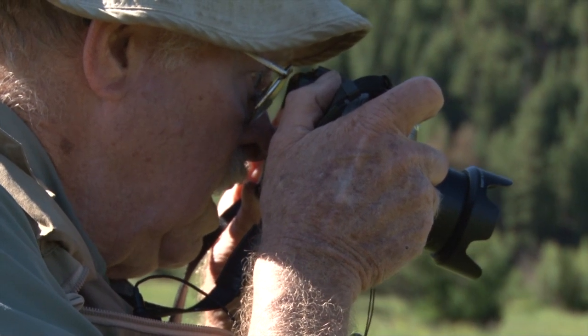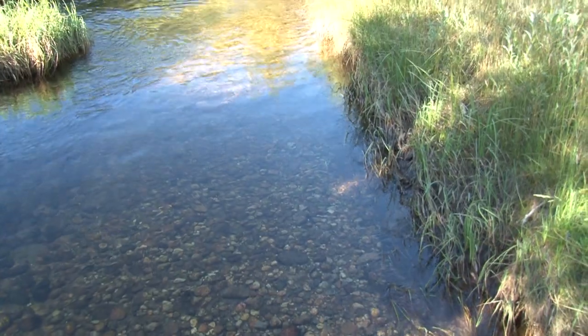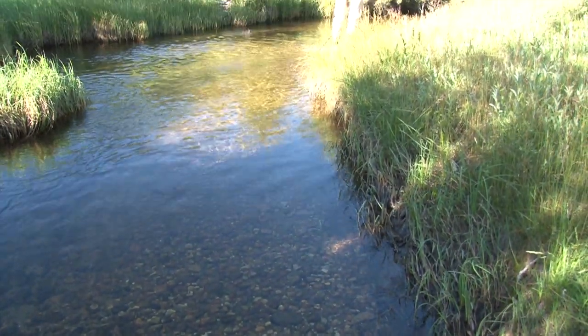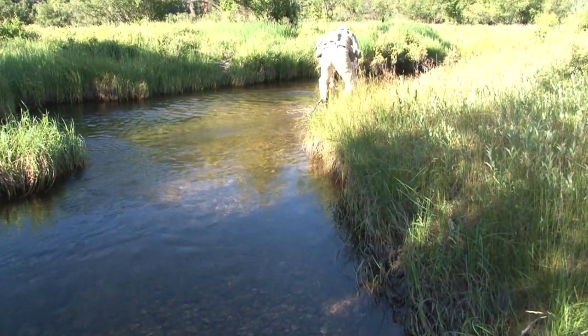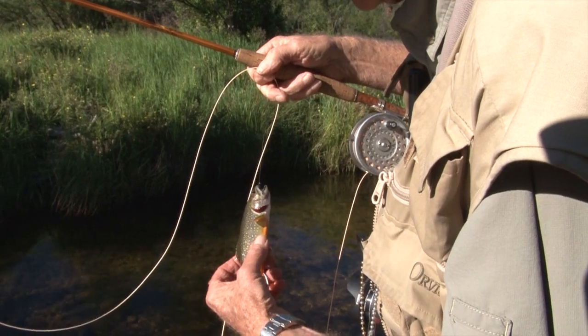I take photos of those. If I can't find that, I'll net the water. If there's no hatch, then I have to just wait until I see something, which oftentimes you can find in backwaters or little eddies off to the side — you can see what's been going on.